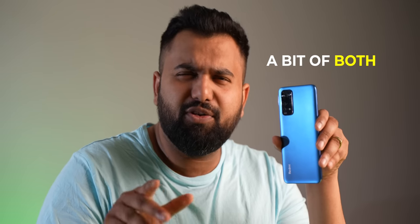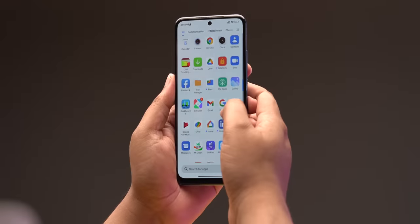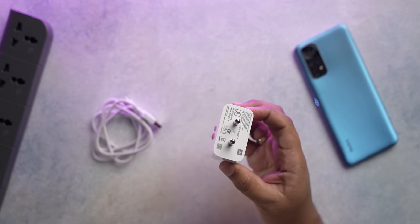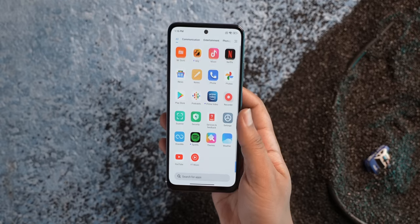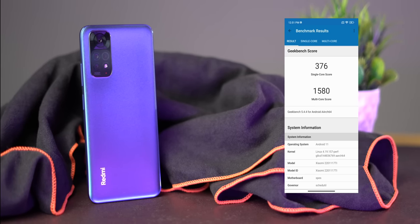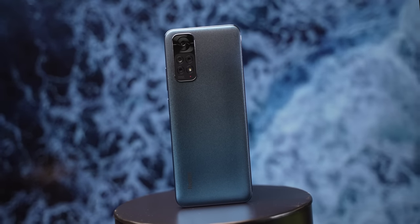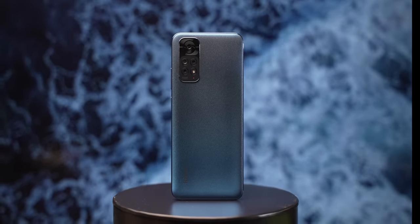Coming to the conclusion: is the Redmi Note 11 a good successor to the Note 10? It's a bit of both. On the upgrade side, the 90Hz AMOLED display is excellent for this price, the 50MP main camera is an upgrade, and the charger is slightly faster. On the downgrade side, there's no 4K video and it runs Android 11, though at this price those are forgivable. The chipset may look like a downgrade in benchmarks, but its 6nm efficiency and better ISP bring real-world benefits. Overall, the Redmi Note 11 is a fairly well-balanced smartphone at 13–14K.